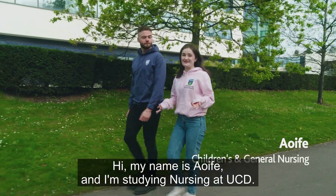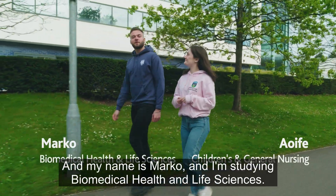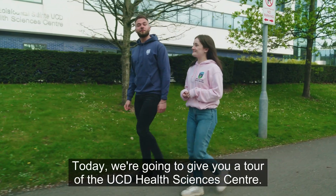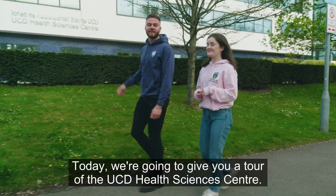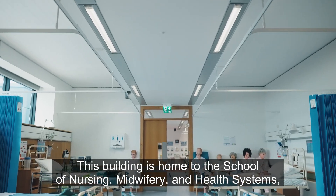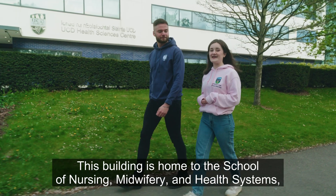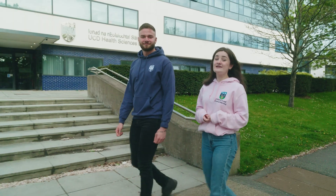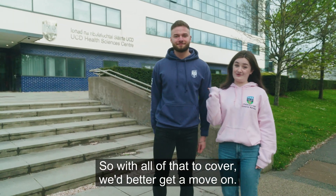Hi, my name is Aoife and I'm studying nursing at UCD, and my name is Marco and I'm studying Biomedical Health and Life Sciences. Today we're going to give you a tour of the UCD Health Sciences Centre. This building is home to the School of Nursing, Midwifery and Health Systems, the School of Medicine, and the School of Public Health, Physiotherapy and Sports Science. So with all of that to cover, we'd better get a move on.